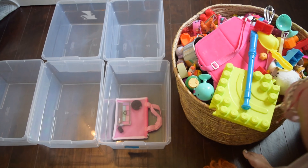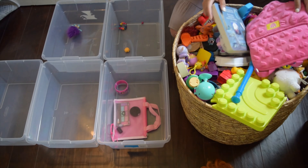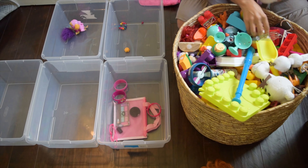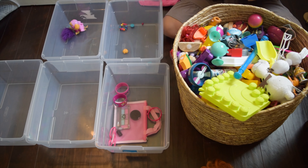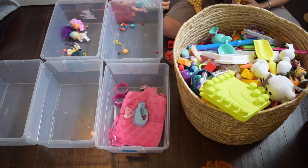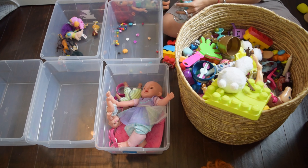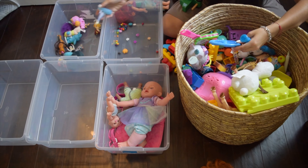Moving on to the actual toy organization — I got these bins at Target. I always do their two for five dollars deal; they're super inexpensive. I decided to get rid of the old basket. Emma was getting to the point where she had this huge basket and all she did was dump out her toys. There's so much research on why children do this, so I decided to reorganize everything into little bins so she could decide every day which bin she wants to play with, instead of just dumping out her toys because she has no organization.